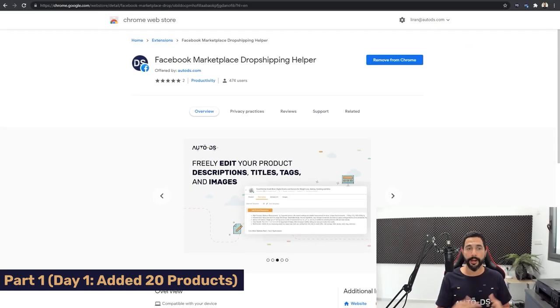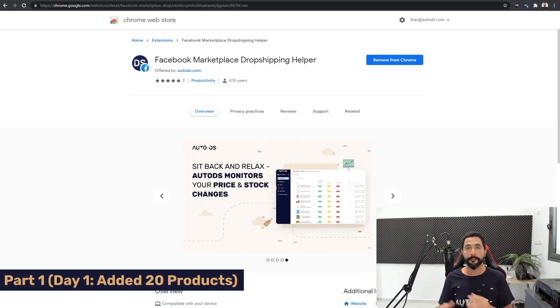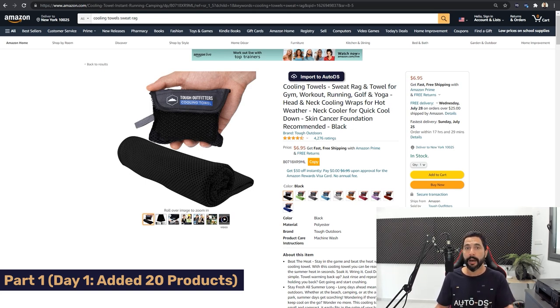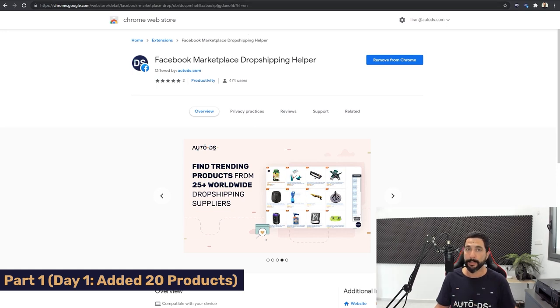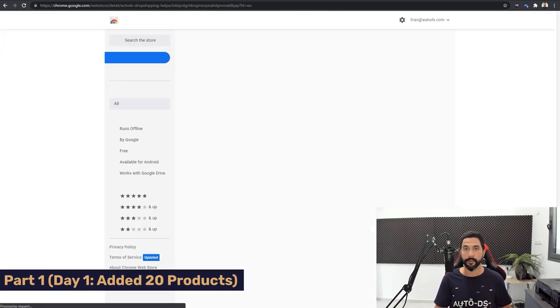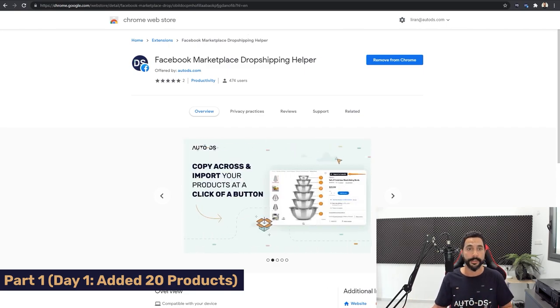Before I begin showing you how to import products, I advise you to download and install the Facebook Marketplace dropshipping helper Chrome extension. It will help you import products really easily from your suppliers to AutoDS, and then from AutoDS to your Facebook Marketplace account. There's also the AutoDS Chrome dropshipping extension — these are two different extensions. The AutoDS helper imports products to AutoDS, and the Facebook Marketplace dropshipping extension then imports them from AutoDS to your Facebook Marketplace account. That's the whole structure — it saves a lot of time.